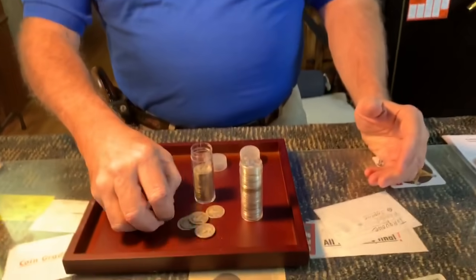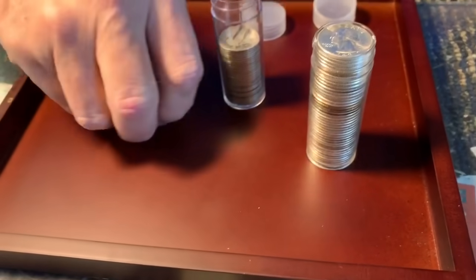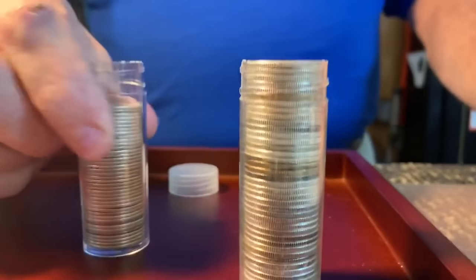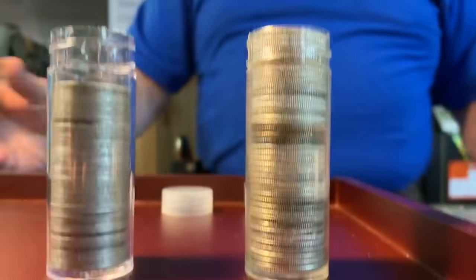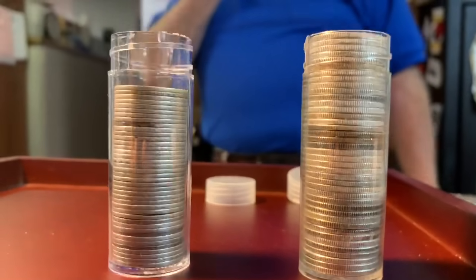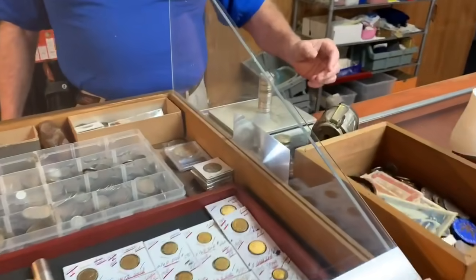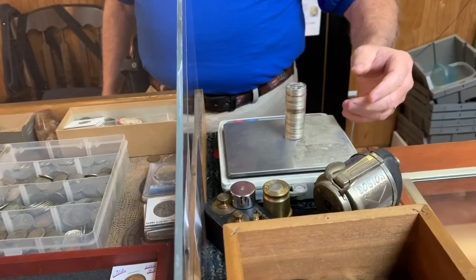If you have a lot of Barber coinage the weight's going to be down. Dealers were saying with dimes they didn't want to pay the same price if more than 20% was Barber coinage, because you lose weight. You might think it's 20% less, but when we weigh it it's about 10% — still significant. These weigh 166 pennyweights versus 153 pennyweights — about a 13 pennyweight, or 9–10% difference.